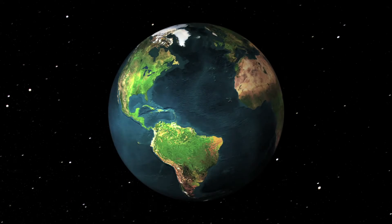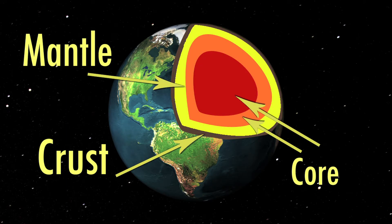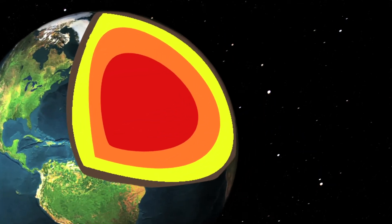Did you know that the Earth has three main layers? The layers are called the crust, the mantle, and the core. Let's take a closer look into the construction of Earth.